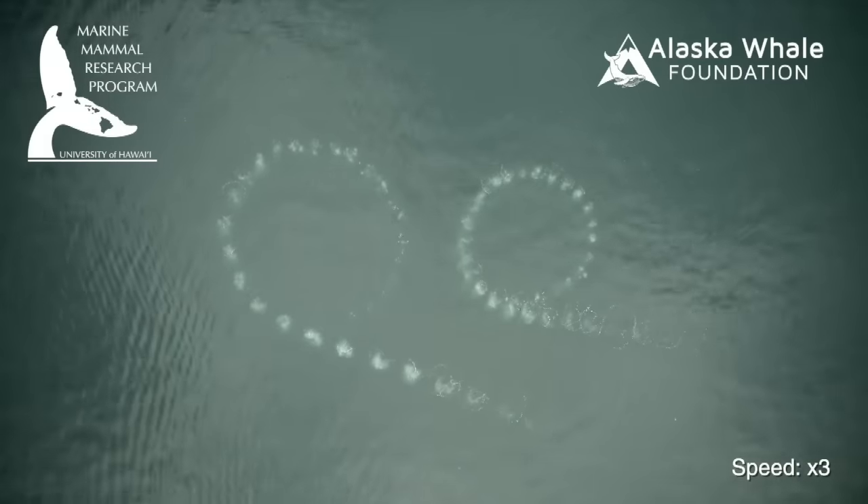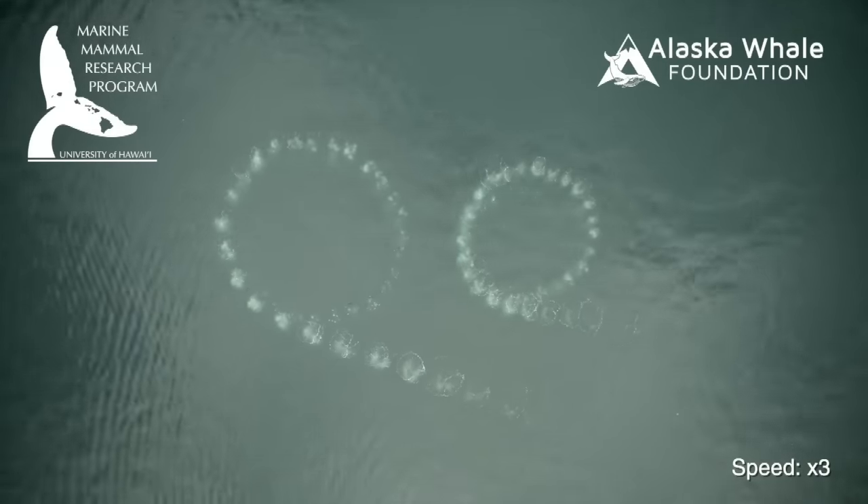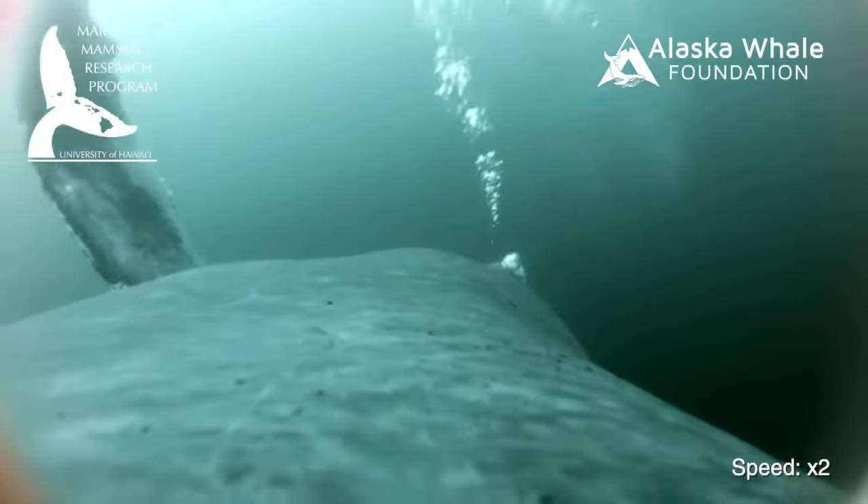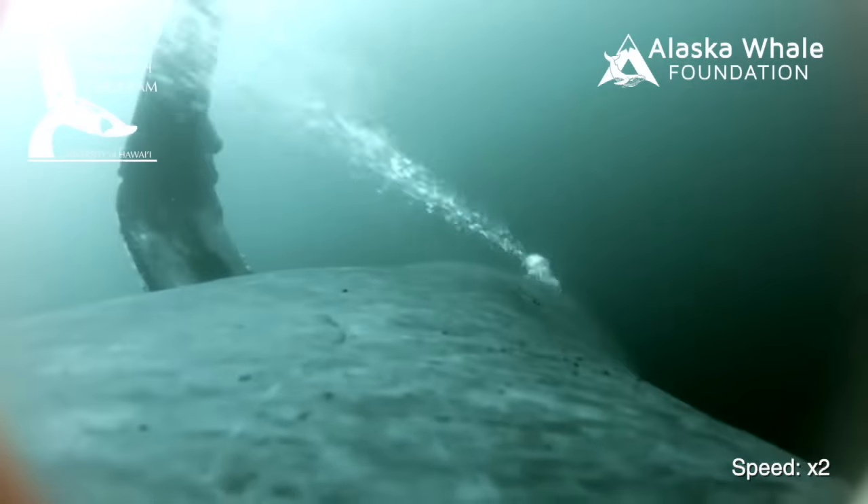The footage is rather groundbreaking and we're observing how these animals are manipulating their prey and preparing the prey for capture. It is allowing us to gain new insights that we haven't really been able to do before.